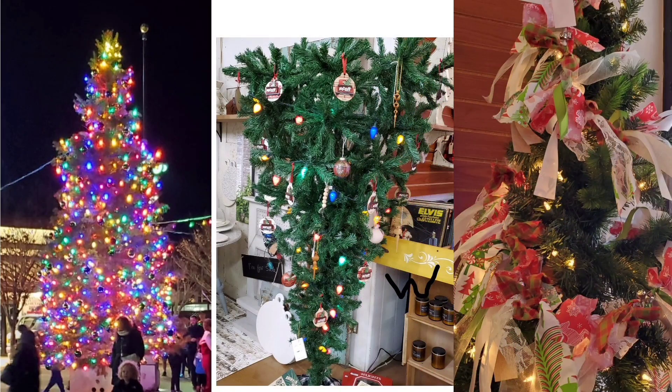Now, I can't forget to include these beautiful trees from downtown. The one on the far left is the Heritage Plaza tree that was lit at the parade on the 2nd — just beautiful. And then across the street at Le Vintage Decor, the upside-down Christmas tree, and then we have another tree. We love our trees over at Le Vintage Decor.